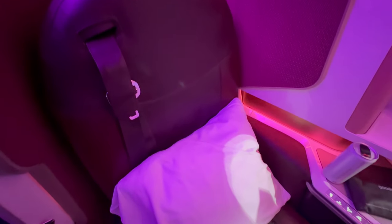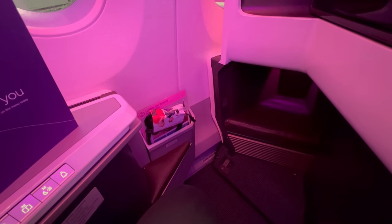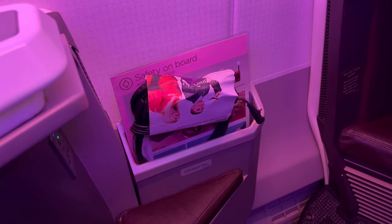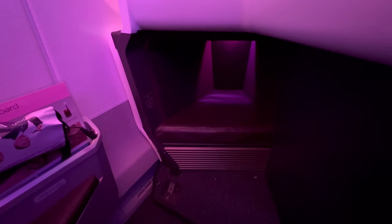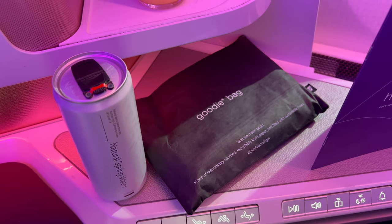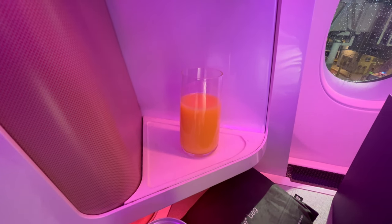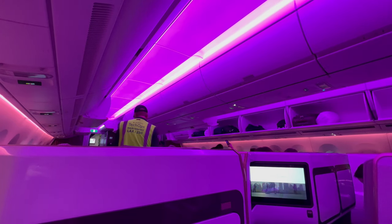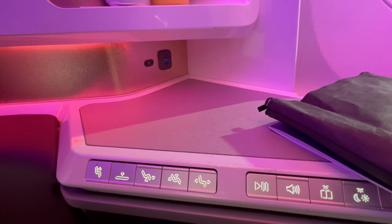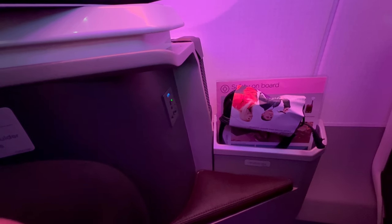The seat had a width of 20 inches and reclined to form a fully flat bed up to 6 foot 7 in length. Beside the seat was a fixed counter with a USB port, and lower down was a second USB and a power socket.